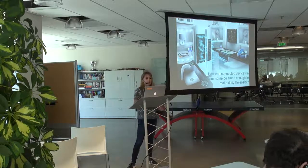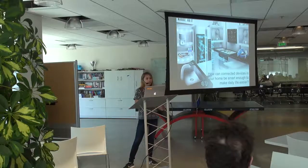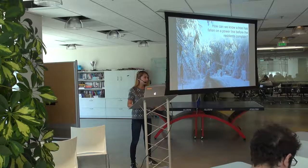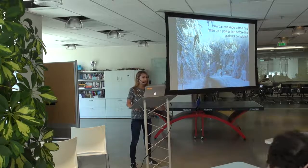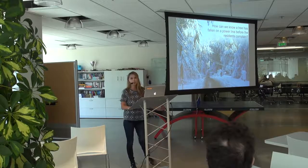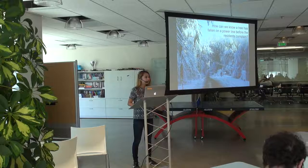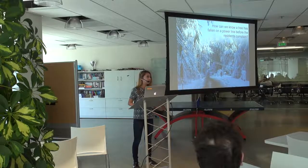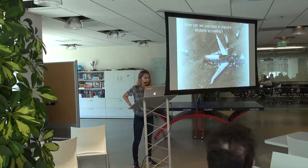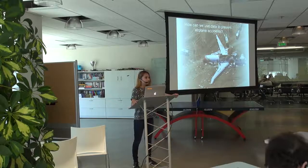How can we use all this data coming from connected devices to make our homes smarter and make our lives easier? Can I have a fridge send me a text message saying I need to get more milk? Can utility companies predict whether or not a tree has fallen on a line before residents start to call in about power outages? And how can we use all this data to prevent bigger scale accidents such as airplane incidents — like this accident that happened at SFO two years ago.